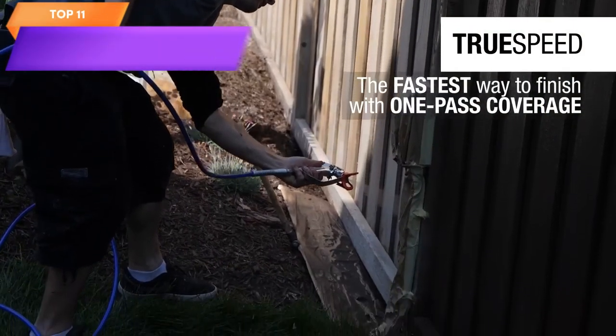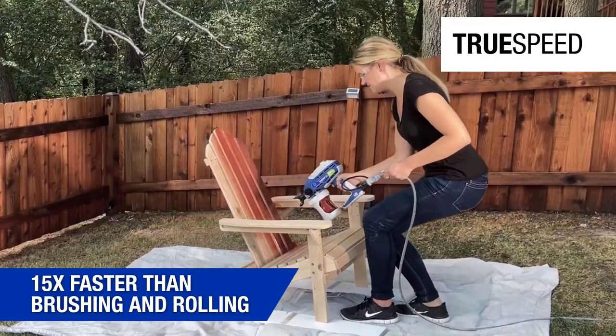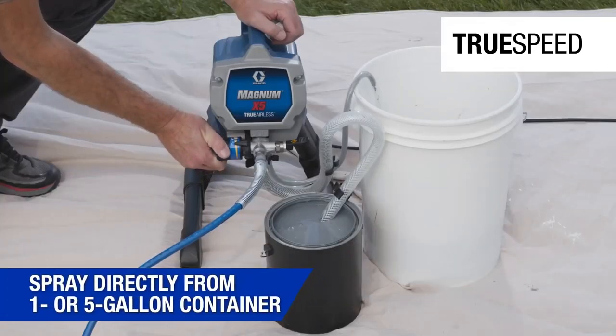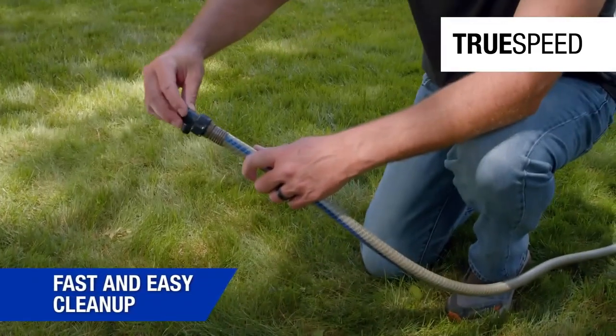Top 11 is a versatile paint sprayer designed for both interior and exterior painting projects. It has adjustable pressure controls, a flexible suction tube, and can handle various types of paint.